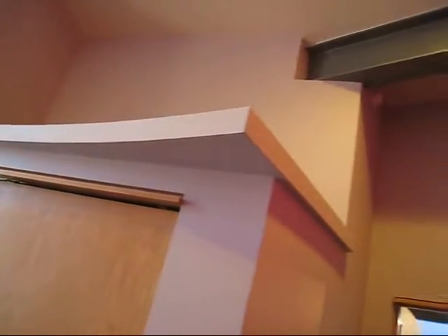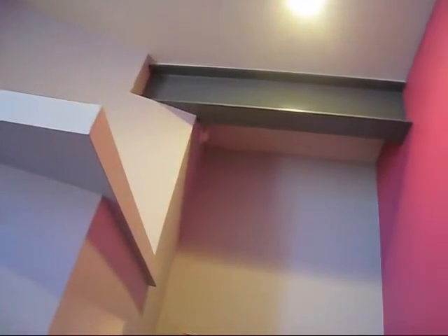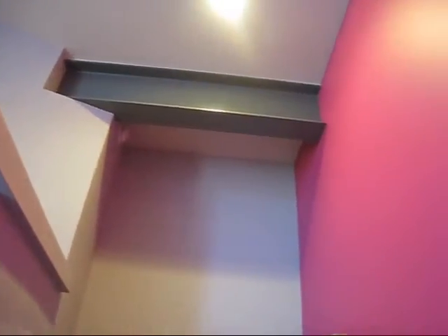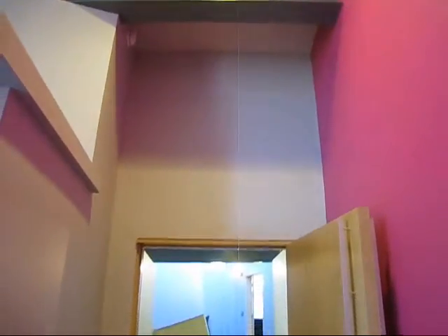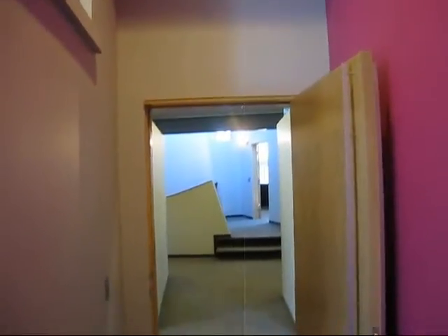Same shelf on top of the closet. You can see the steel structure penetrating the space. And back to the hallway.